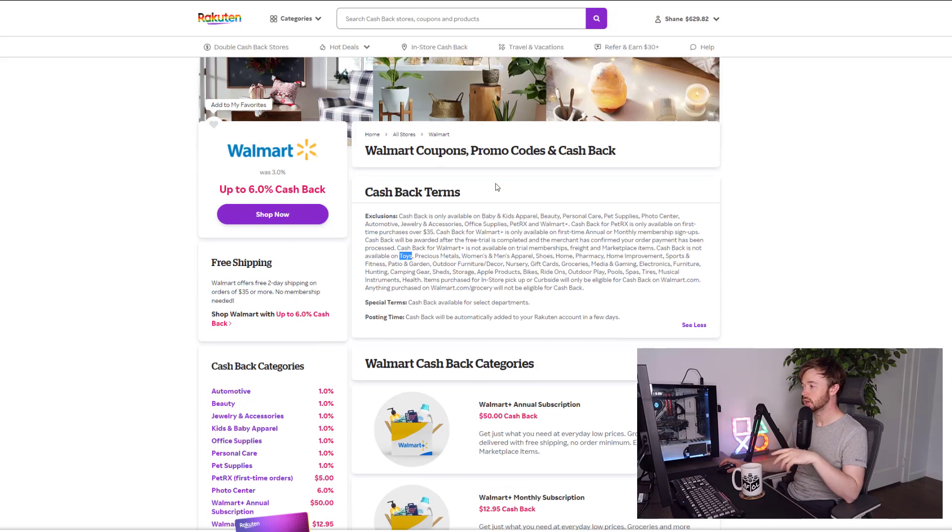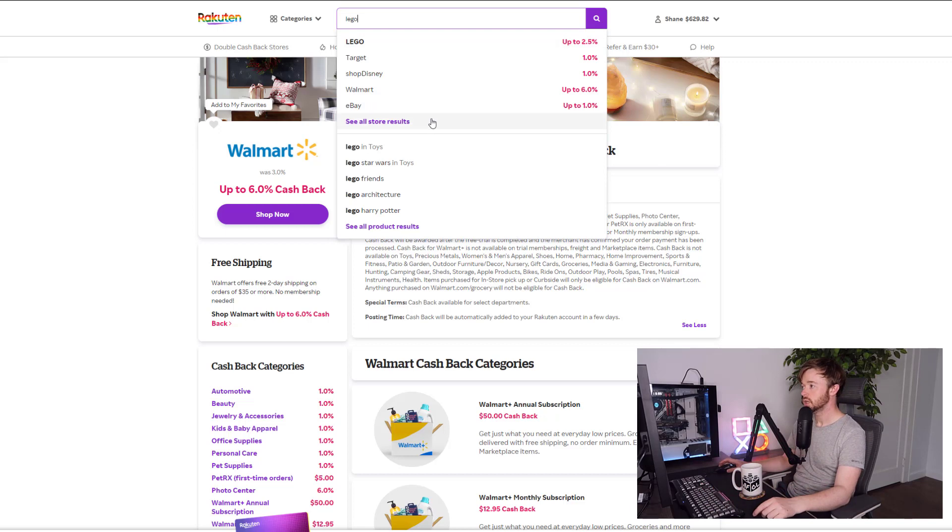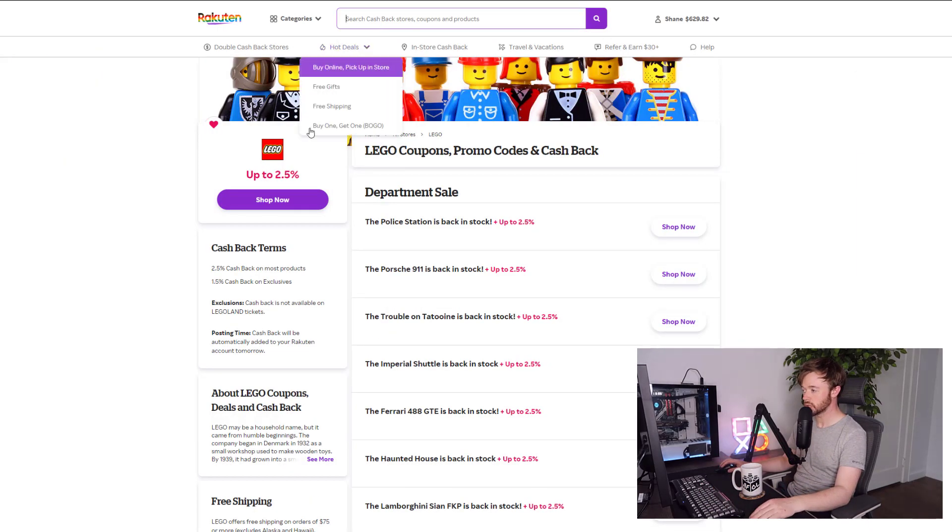Toys is actually one of the excluded categories, so for the purpose of Lego buying, Rakuten doesn't really help us a whole lot on Walmart. I still wanted to show this because it's important to always read those exclusions and know whether your category is excluded. If we're looking for Lego we can check out a different retailer — there are some others that don't exclude Lego.